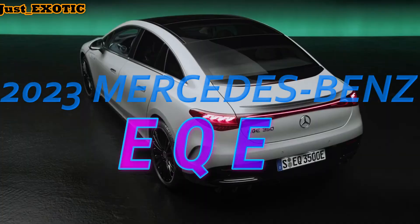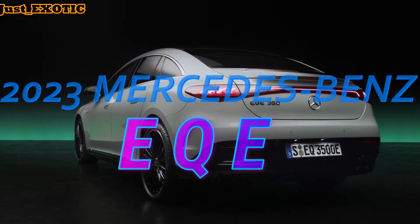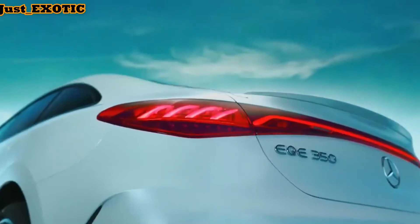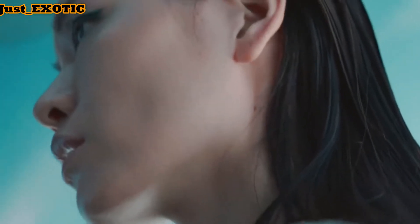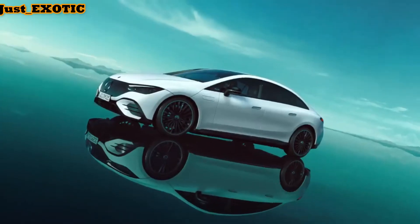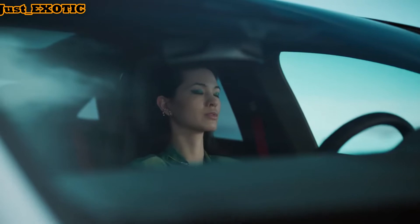2023 Mercedes-Benz EQE. The 2022 Mercedes-Benz EQS hasn't even arrived in the US yet and it already has a smaller, less expensive companion, just like the full-size S-Class relates to the mid-size E-Class. The EQE is new to the Mercedes-Benz lineup and will slot in below the larger and more luxurious EQS. We expect it to arrive in US showrooms sometime in late 2022.